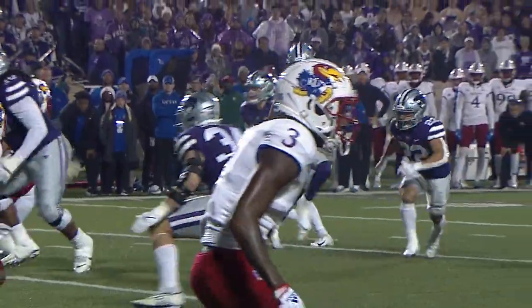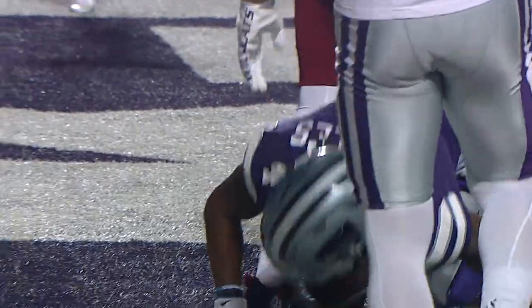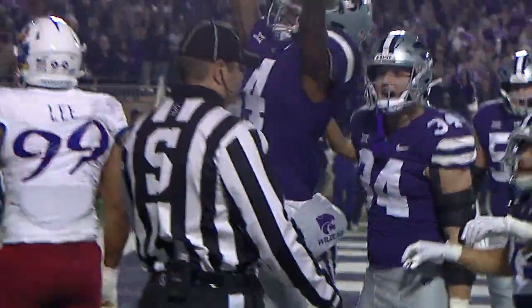Comes a man in motion — this is Malik Knowles on the stretch play. Malik's got it, he will score! He scores!